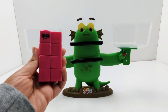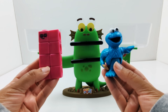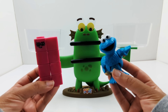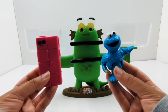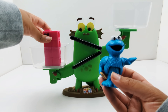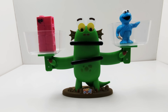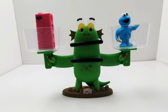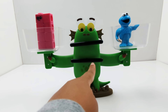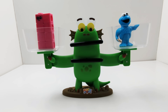How about number block eight and Cookie Monster? Take a guess. I think it's going to be Cookie Monster. Let's see if I'm right. Wait a minute. What do you see? Bloxy's eyes and mouth haven't moved towards anyone, which means number block eight and Cookie Monster weigh the same.